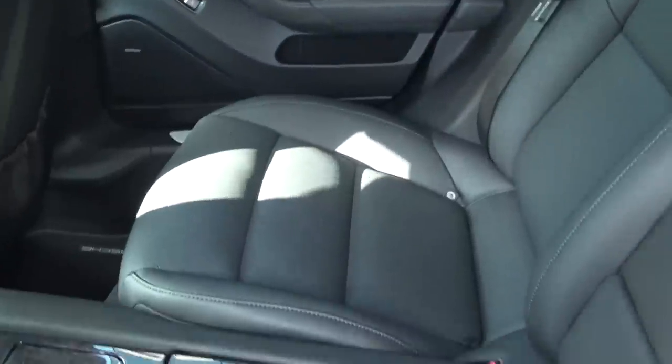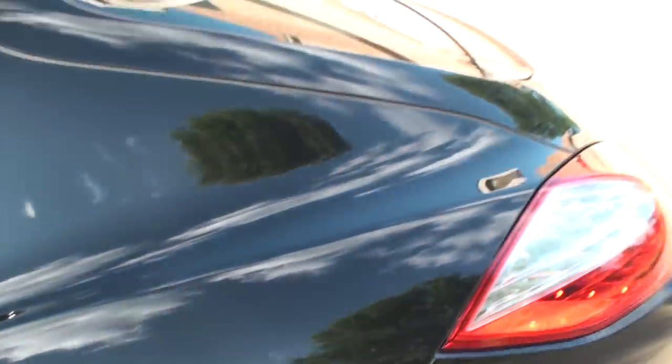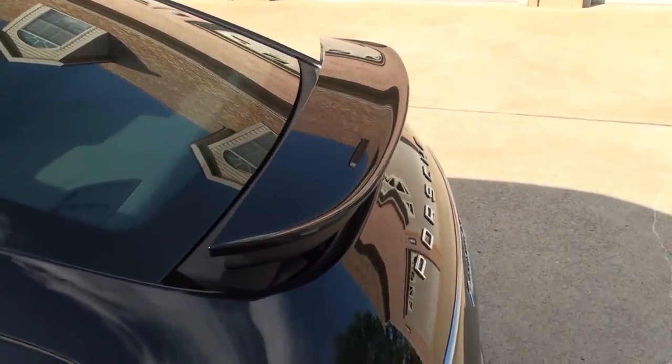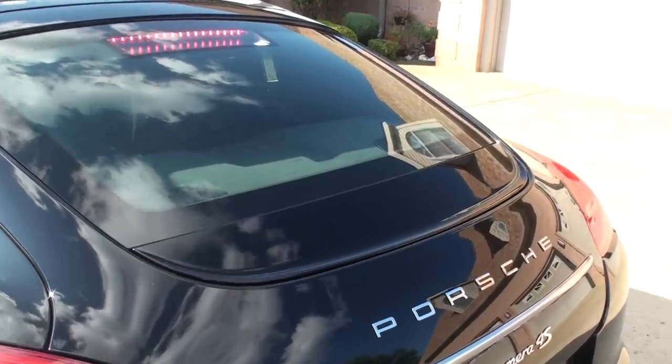It's very comfortable, and everything is in perfect condition as it should be. We also have a rear spoiler that comes up at about 55 miles an hour, or you can manually override it. Neat feature.